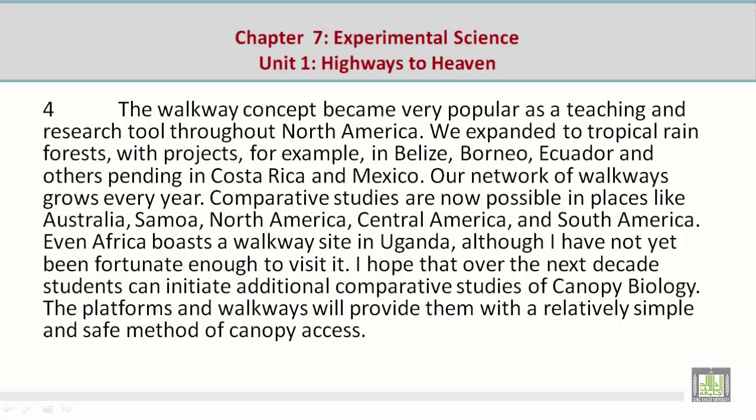Paragraph 4: The walkway concept became very popular as a teaching and research tool throughout North America. We expanded to tropical rainforests with projects, for example, in Belize, Borneo, Ecuador, and others pending in Costa Rica and Mexico. Our network of walkways grows every year.